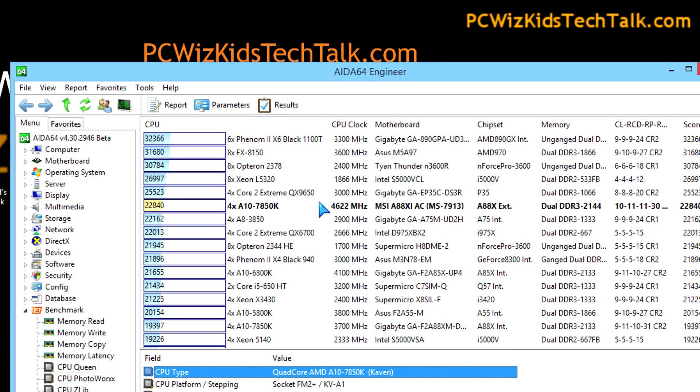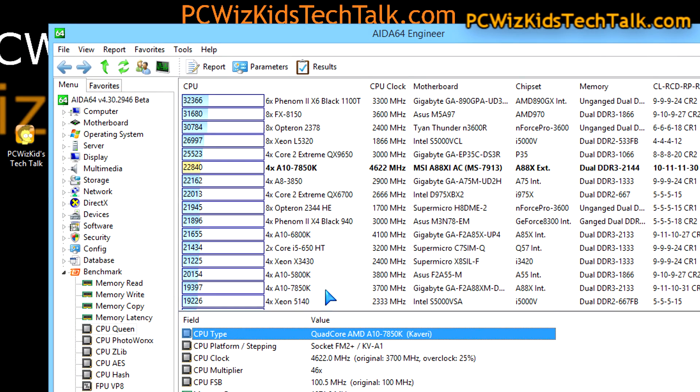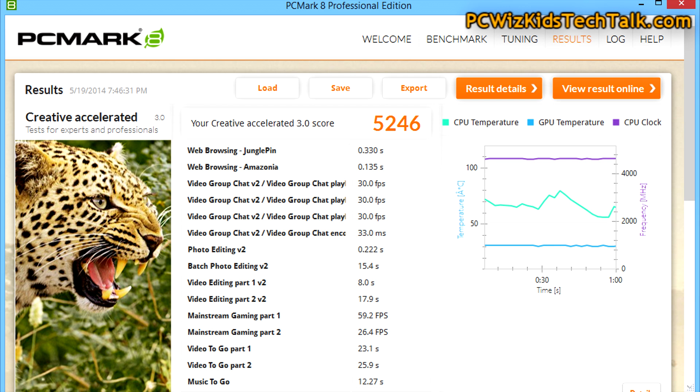When it comes to benchmarks, let's start with the AIDA64 CPU Queen benchmark to give you an idea. If I had it not overclocked, it's way at the bottom. Overclocked, the score shoots all the way up and compares favorably to the other processors on the list. My system is ranking quite nicely given that I overclocked it to give it that boost.